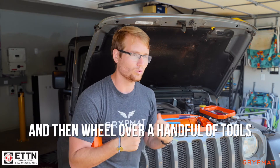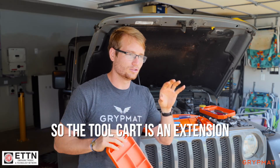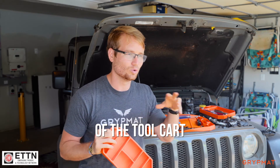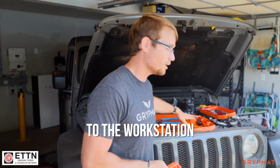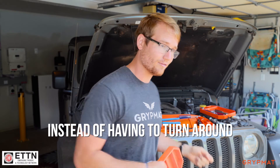You just want to load up your tool cart and wheel over a handful of tools. So the tool cart is an extension of the toolbox, and the grip mat is an extension of the tool cart — bringing your tools right to the workstation so you're quickly working instead of having to turn around every time you want to grab a tool.